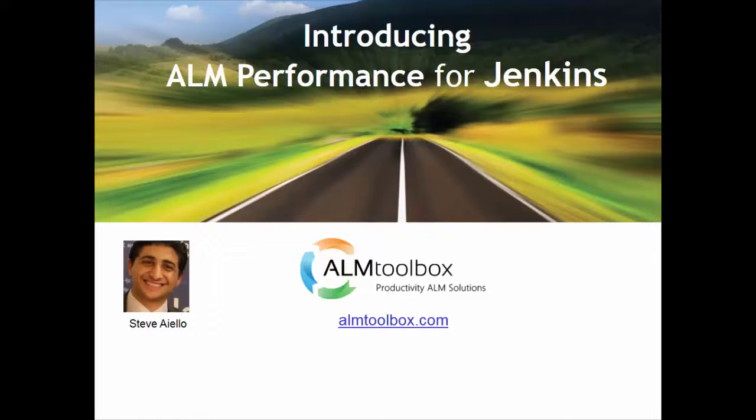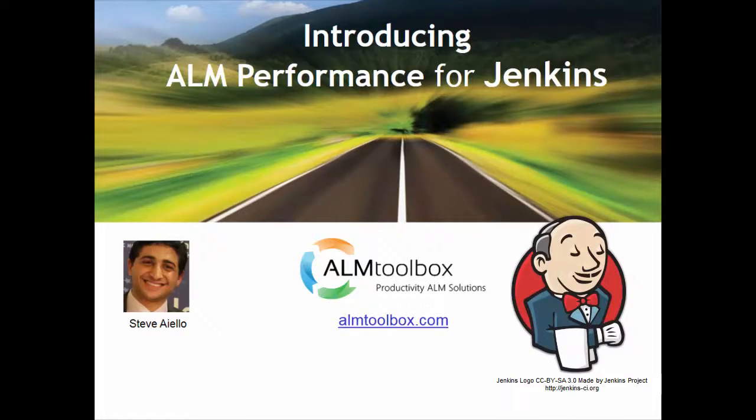Hi, this is Steve from ALM Toolbox. This time I'd like to talk to you about the latest release of our new monitoring tool for Jenkins Masters and Slaves.